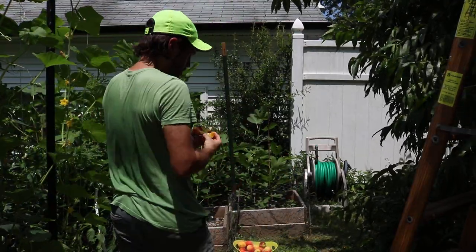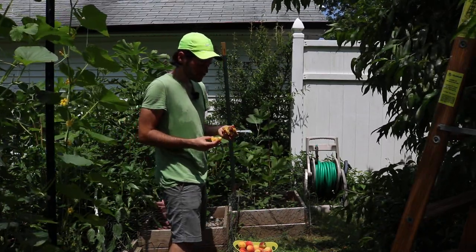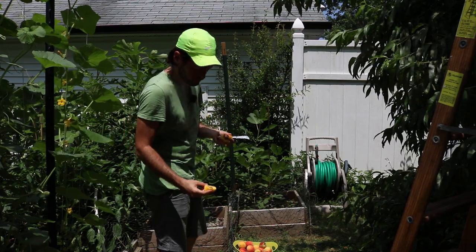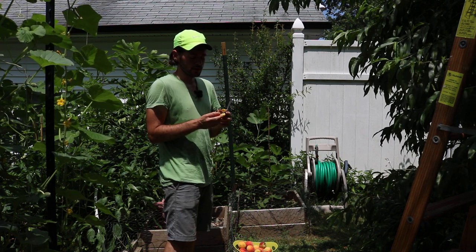Even though it's good, and people might get really weirded out by this — I'm sure a lot of people will, I don't blame them — it's still extremely good. I'll try to cut out these little pieces that have the worms in them or have this problem so that I'm not eating it.